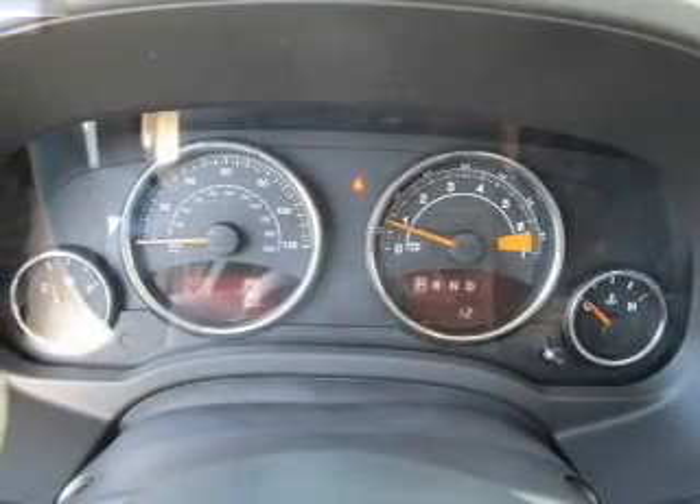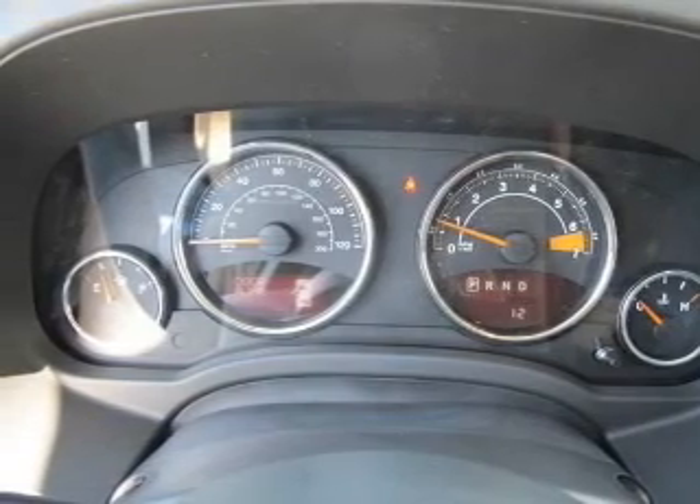Low tire pressure warning. Let us put you in the driver's seat today. Call or click to contact us.